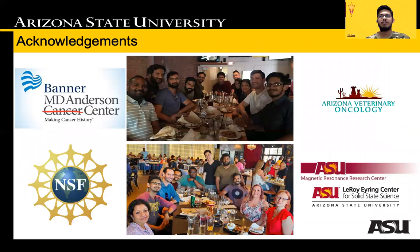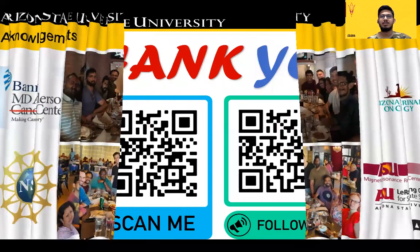Finally, I would like to thank my advisor Professor Kaushal Rege and all the lab members for their constant support and motivation, as well as our collaborators and funding agency. Thank you for your time.